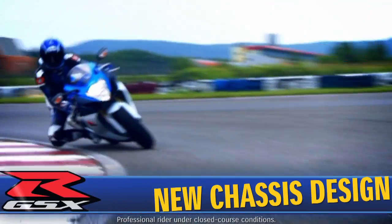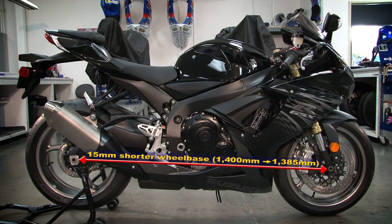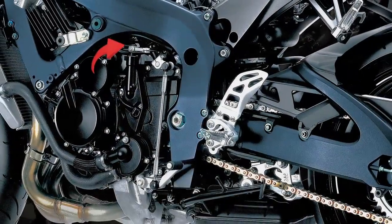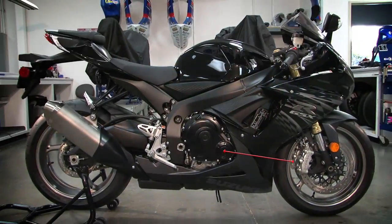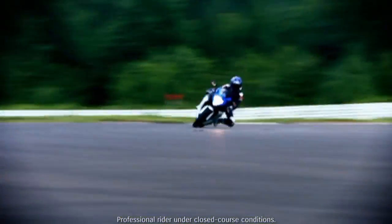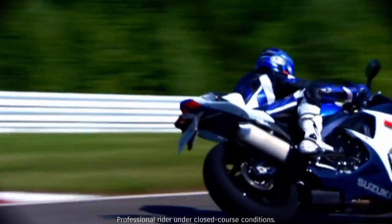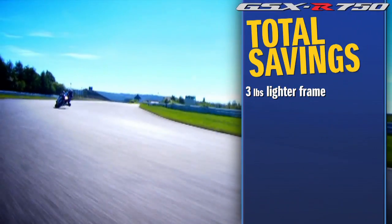The new GSX-R features a completely new chassis design with a 15mm shorter wheelbase. This was accomplished by rotating the engine rearward by 3 degrees around the counter shaft sprocket, making it possible to reduce the distance from the front axle to the swing arm pivot while maintaining the race-proven steering geometry. Changes in the size and shape of the main spar casting and relocations of the connecting welds contribute to a reduction in frame weight of nearly 3 pounds.